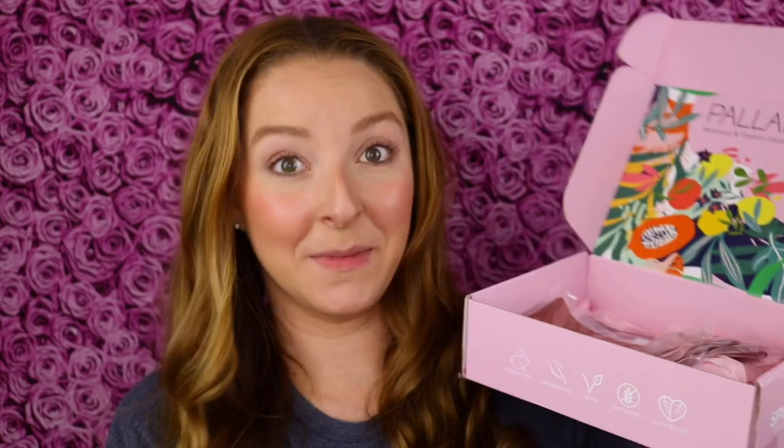I've got four shades here. They retail for $7 each, which I think is such a fair price. I do want to give the disclaimer that this was sent to me for free from Palladio Beauty, but this is not a sponsored video. I am just so excited and so grateful to get this.